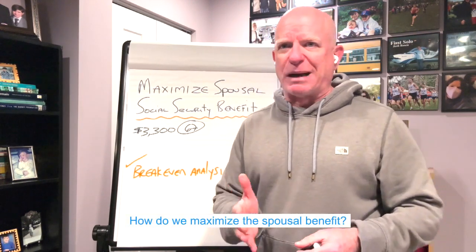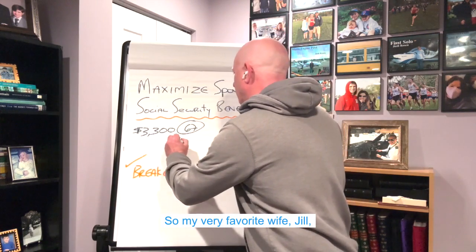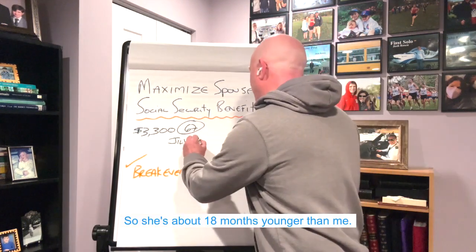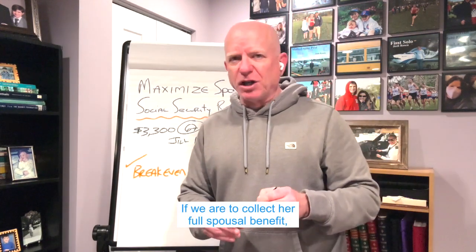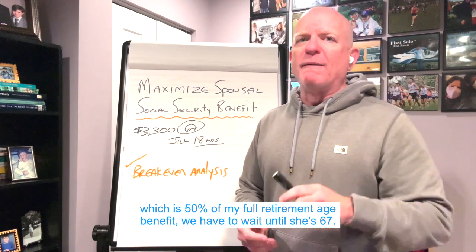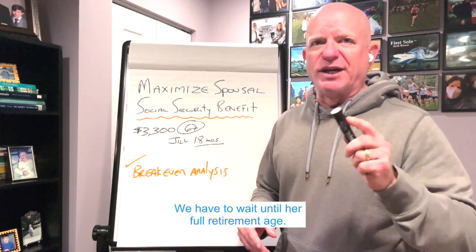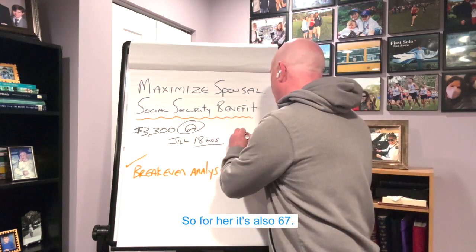But this is a video about the spousal benefit. How do we maximize the spousal benefit? So my very favorite wife, Jill, is about a year and a half younger than me — about 18 months younger. If we are to collect her full spousal benefit, which is 50% of my full retirement age benefit, we have to wait until she's 67. We have to wait until her full retirement age, which for her is also 67.